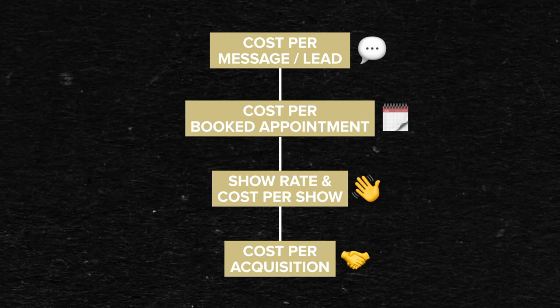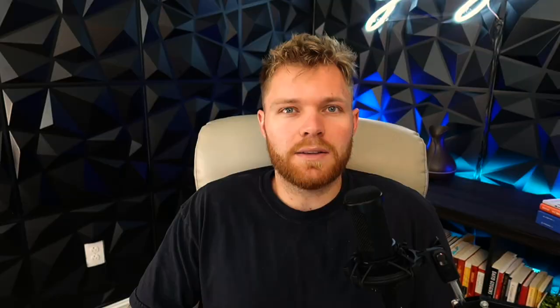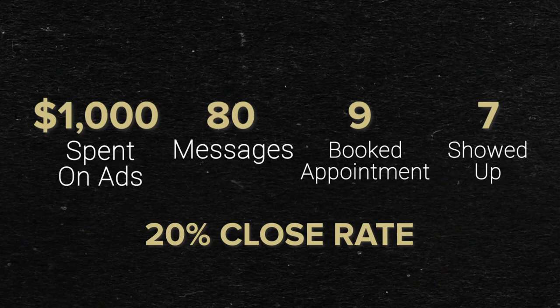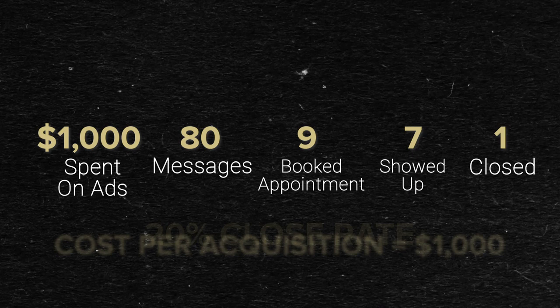Now let's move on to number four: cost per acquisition. This is my favorite because this is what grows the business. When we talk about cost per acquisition, we're basically saying how much does it cost you to acquire one client? The next thing you need to determine is your close rate. Let's say you've got a 20% close rate — that's very attainable, though I typically like to see it closer to around 30%, but let's use 20% to be conservative. So with a 20% close rate and seven shows, you're going to close one deal, and that puts your cost per acquisition at $1,000. I know that sounds outrageous, but it's actually reasonable when it comes to margins — if you charge $10,000, it means every time you spend $1,000 on ads, you make $9,000 back. Would it make sense to keep spending $1,000 to make $9,000 over and over again?